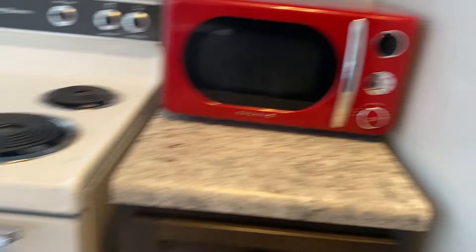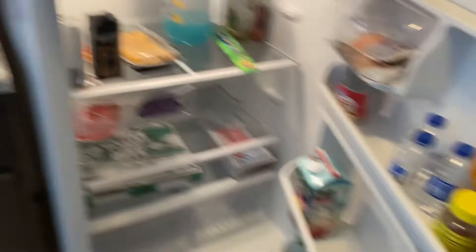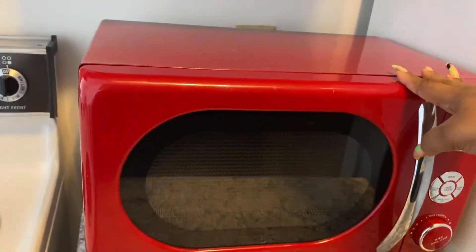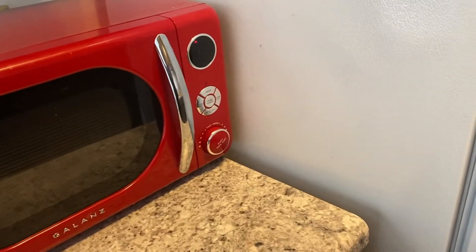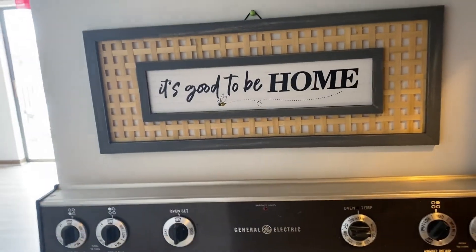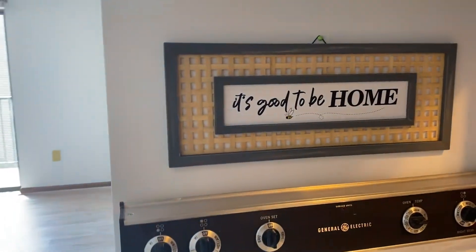This is our fridge — it came with the apartment. There's a few things in here, not much. Our parents gave us this microwave and since it's red, we decided to make our colors gray, red, and white. I just got this sign from Walmart a few days ago — it was part of the Easter stuff and it was on sale.